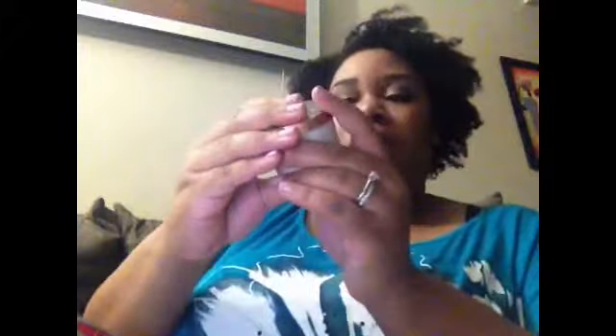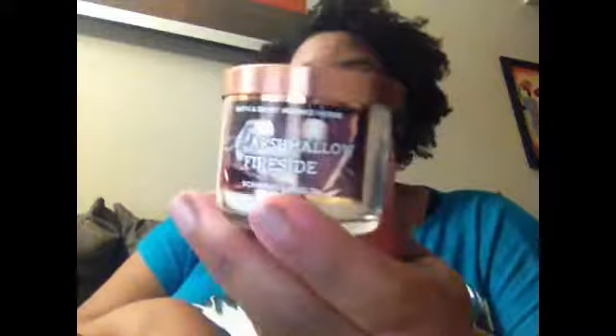I'm excited because we get a Marshmallow Fireside — one of the small candles — and of course this is $4.50. It smells amazing! The notes on this one say a warm blend of toasted marshmallows, smoldering woods, and vanilla that's reminiscent of a cozy evening around the bonfire. I just love the packaging, even on the small ones — look at that little leaf. Isn't that cute? Absolutely gorgeous.